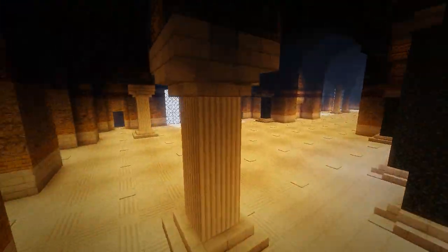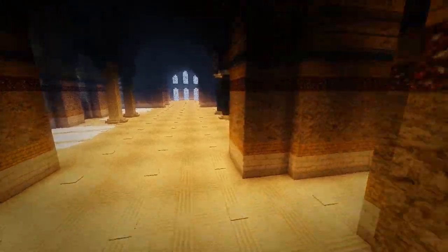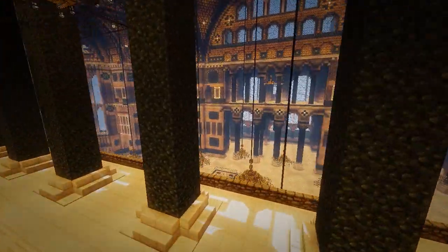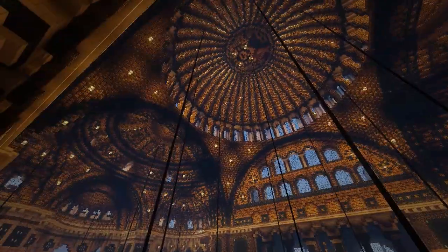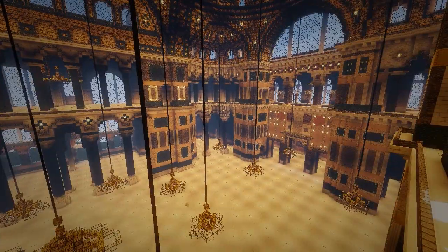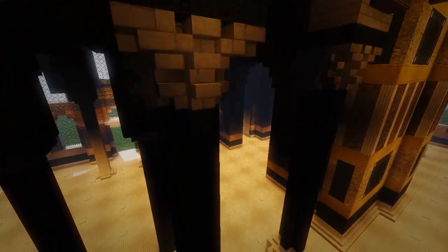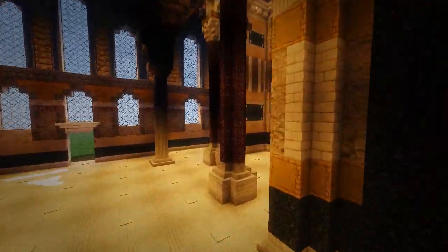I have not been this blown away by a build in a very long time, and he's just giving it away as a free download. Do you think this would make a good spawn? This would be an amazing spawn! Can you imagine logging into a server for the first time and just being in this main area? It might be too big, too laggy — but what about for Hunger Games? Can you imagine running around here shooting people?